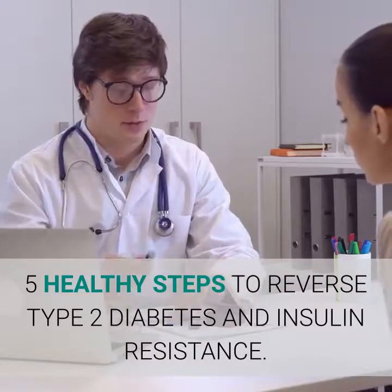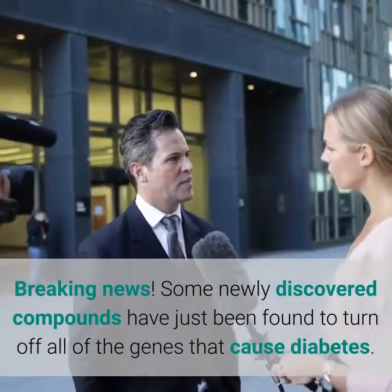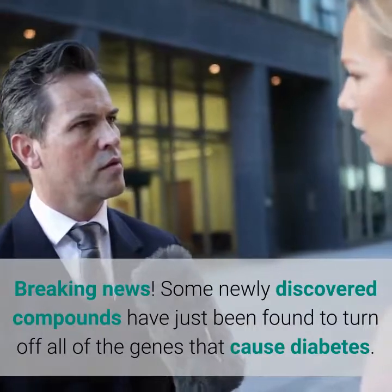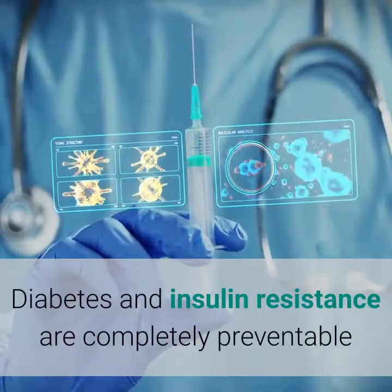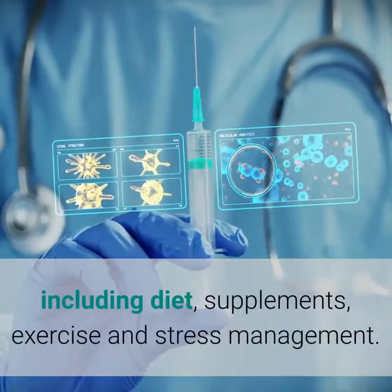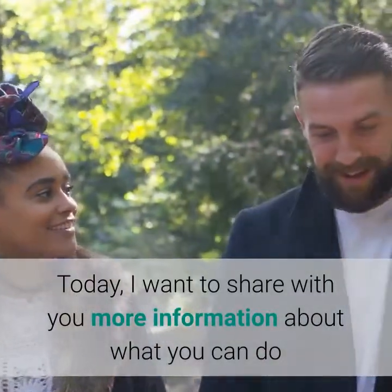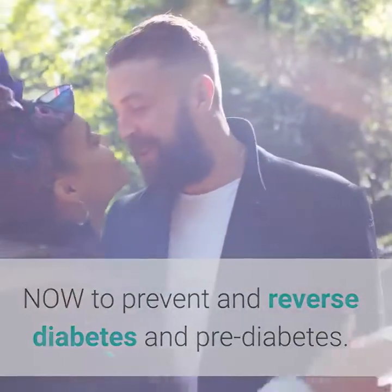5 Healthy Steps to Reverse Type 2 Diabetes and Insulin Resistance. Breaking News: some newly discovered compounds have just been found to turn off all of the genes that cause diabetes. Are these compounds found in a pill bottle? No. Diabetes and insulin resistance are completely preventable and often reversible through aggressive lifestyle changes, including diet, supplements, exercise and stress management. Today, I want to share with you more information about what you can do now to prevent and reverse diabetes and pre-diabetes.